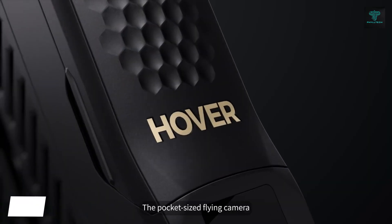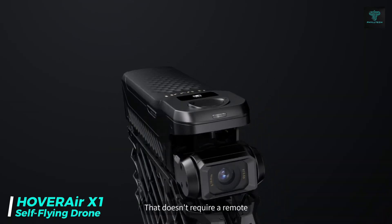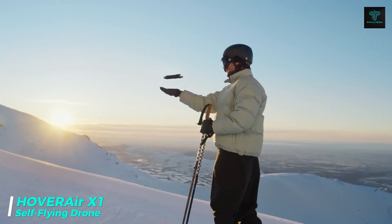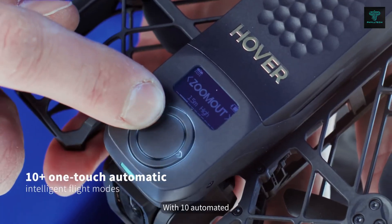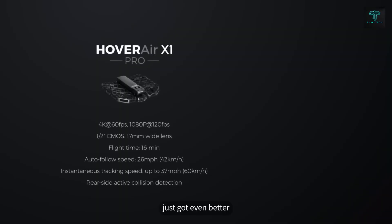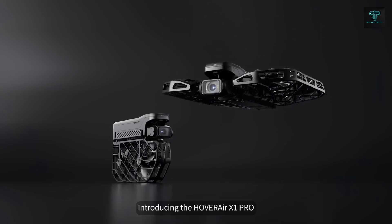For capturing stunning aerial footage, the Hoverair X1 drone is a must-have gadget. This self-flying camera drone features a follow-me mode, which allows it to autonomously track and film you while you engage in activities like cycling, skateboarding or hiking. The Hoverair X1 supports 1080p HDR video and comes with pre-programmed flight paths.